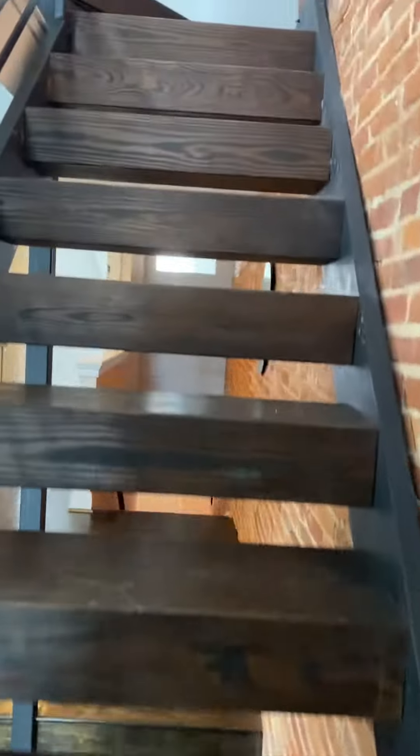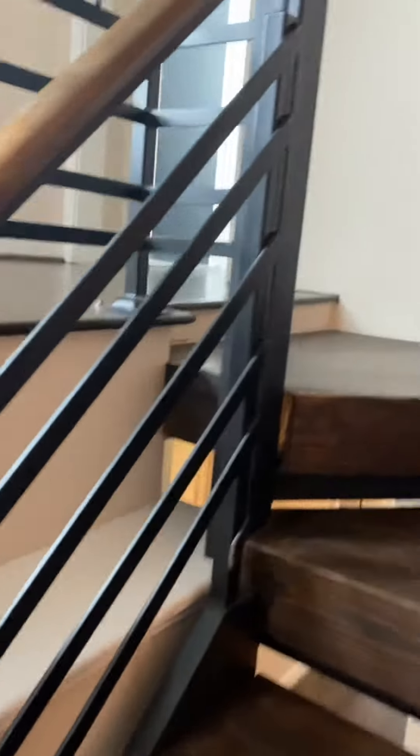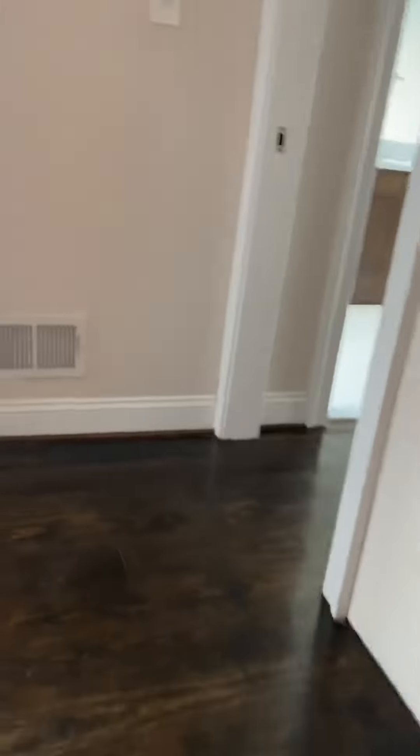And upstairs — it's got a nice metal rail. Architecturally interesting.